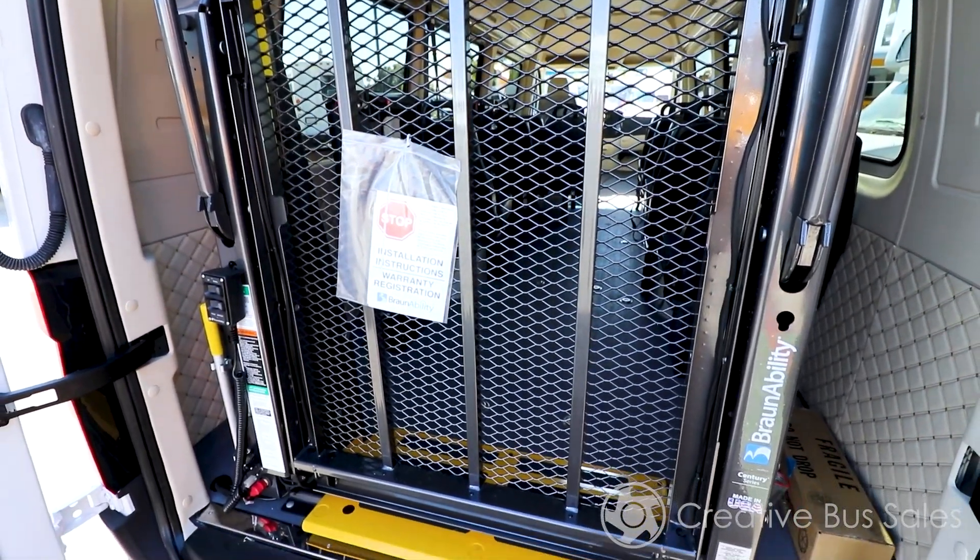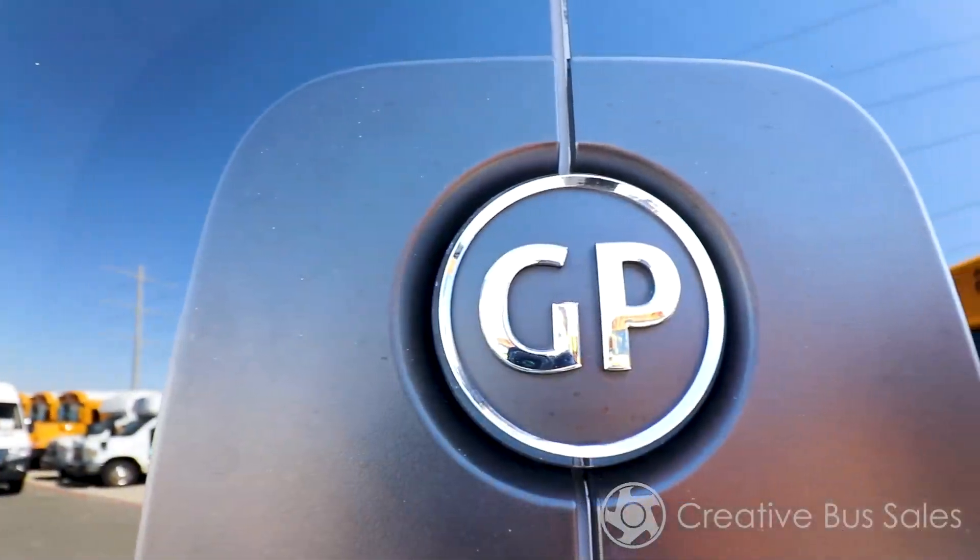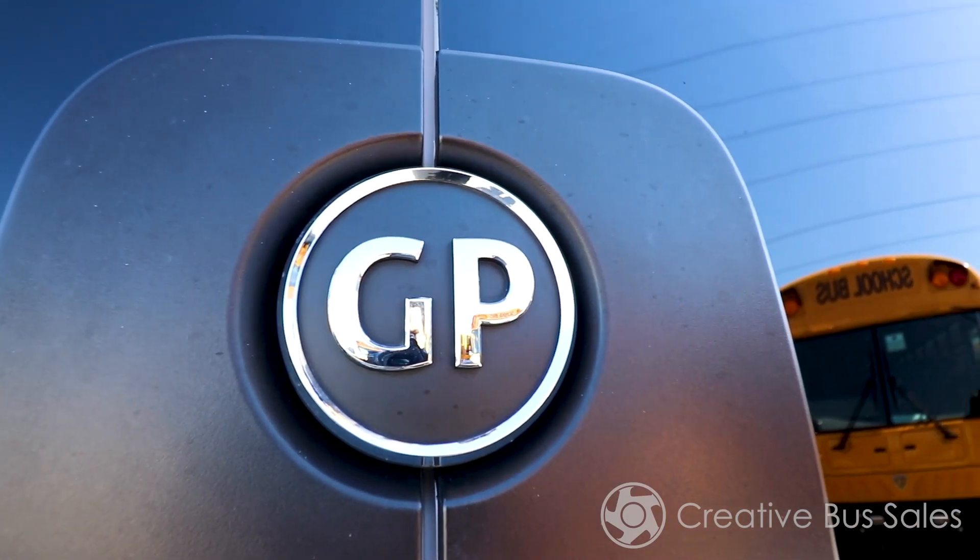Due to its multiple layout options, this vehicle can be utilized as a paratransit bus, executive shuttle, microtransit, vanpool service, and college and university transportation.